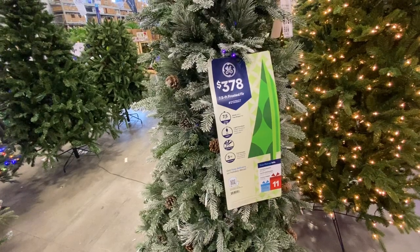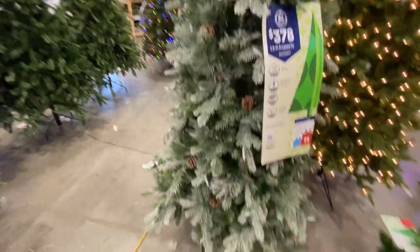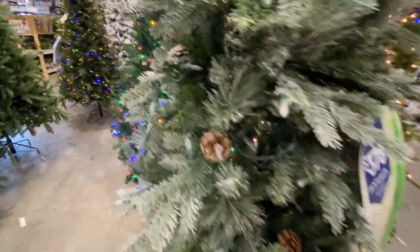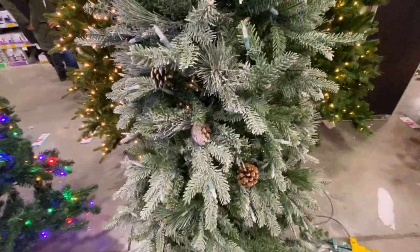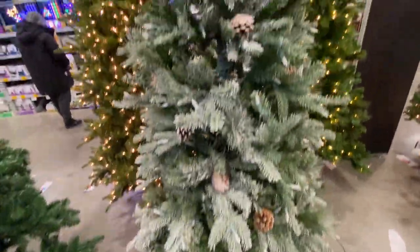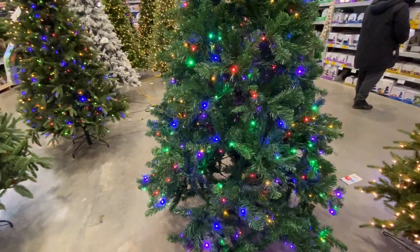This is a GE 7'5" Frosted Fir — GE sells Christmas trees. This is $378. That's a nice-looking tree, but you have to like that snow covering on there. This one is more of a forest green.